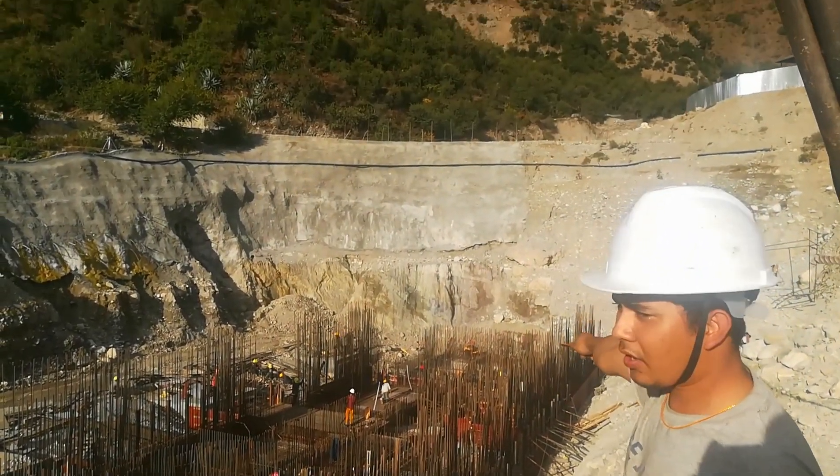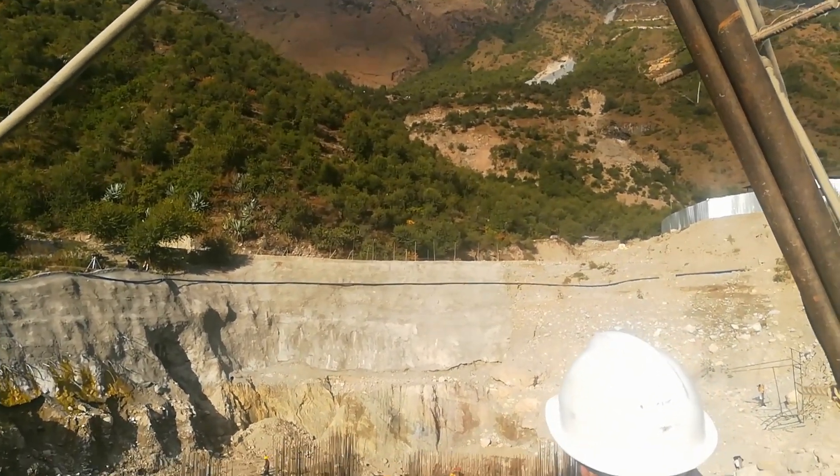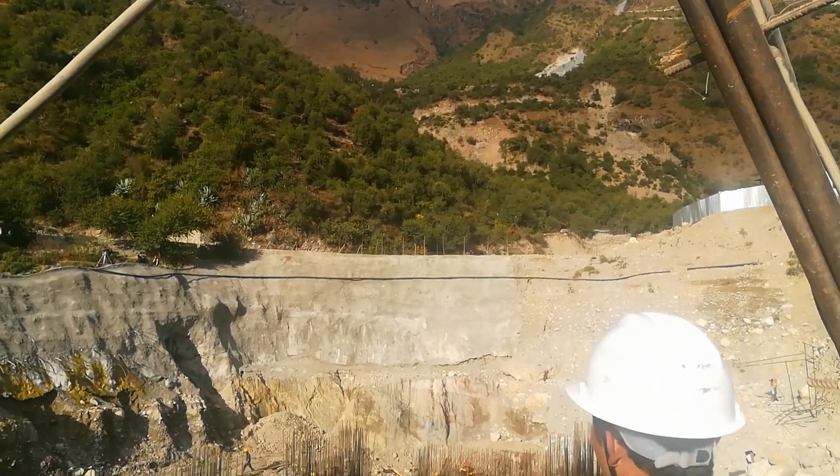From the shaft to here, we can see this is the penstock alignment for our powerhouse.